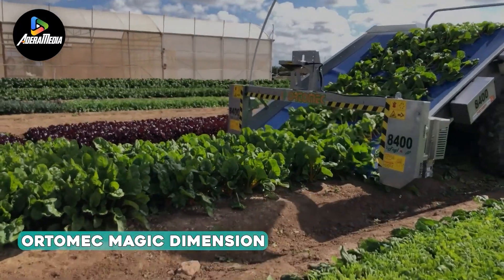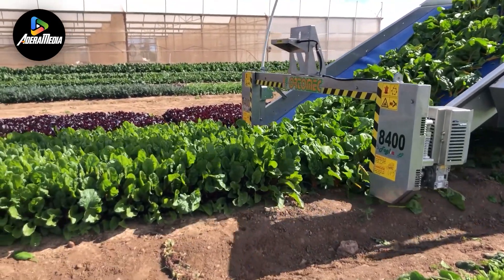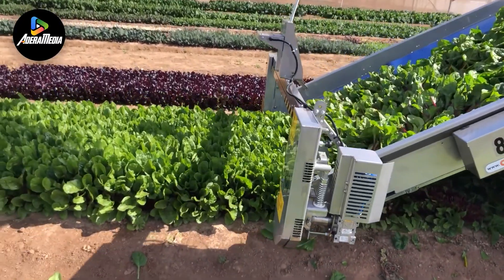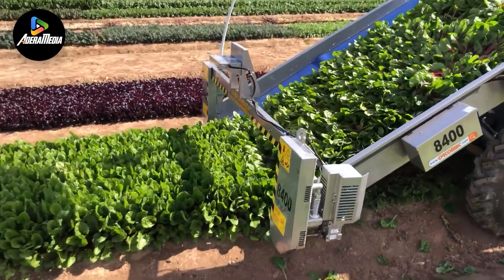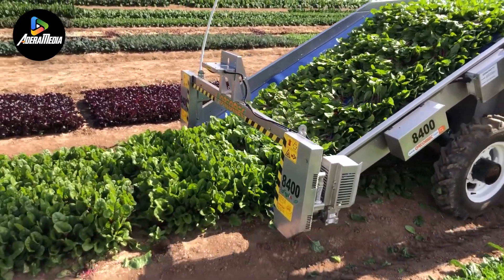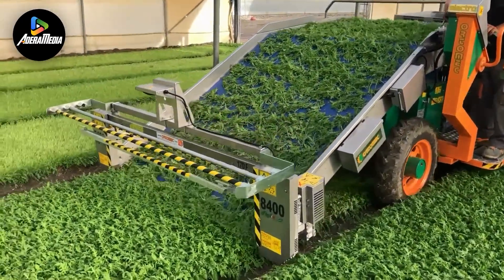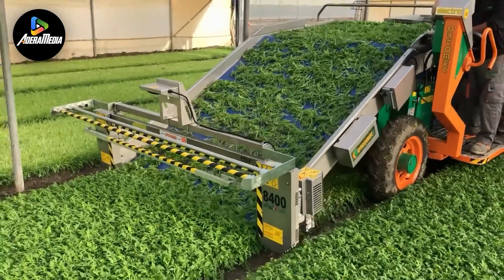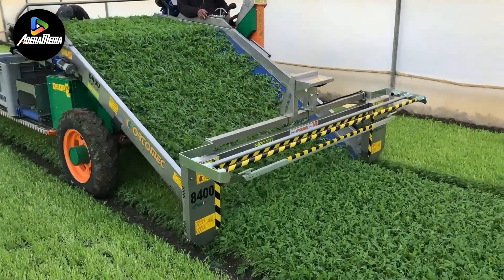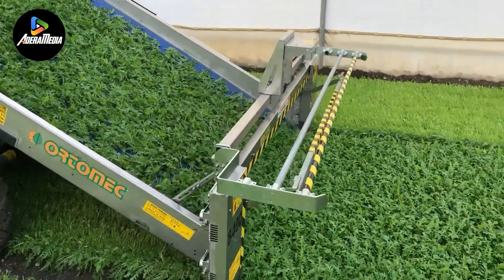Up next is Ordemec Magic Dimension, a cutting-edge harvester heralding a new era in agricultural technology. This state-of-the-art machine is equipped with revolutionary sensors designed for the meticulous collection of delicate baby leaves. Its infrared sensor excels in detecting leaf height, granting producers precise control over crop length. With the press of a button, the sensor aligns the cutting blade to harvest the crop at the predetermined length. As it traverses the field, the sensors automatically gauge the distance from the bed, processing acquired measurements. The built-in software enhances efficiency by adeptly recognizing and excluding measurements from weeds or depressions, underscoring the harvester's advanced capabilities.